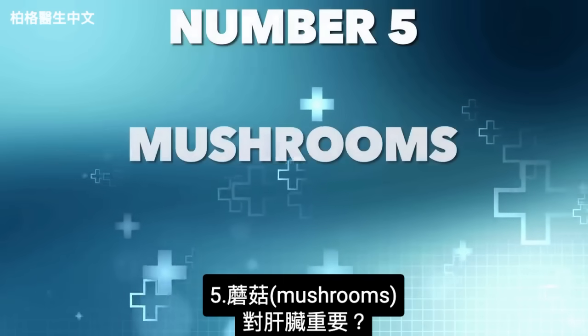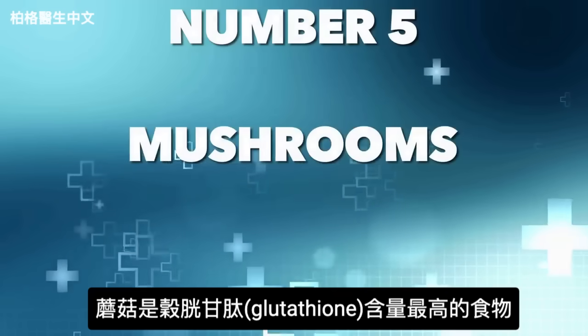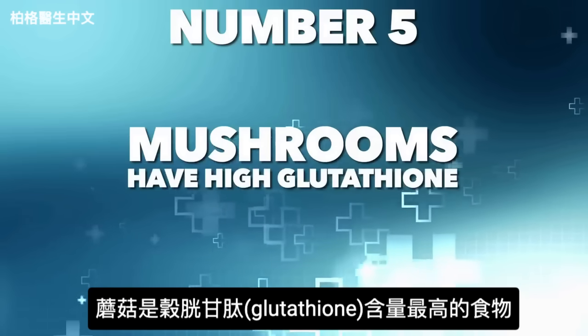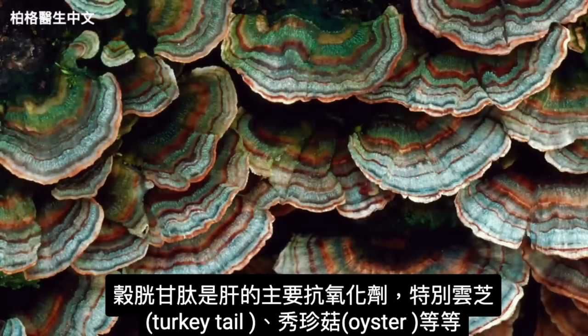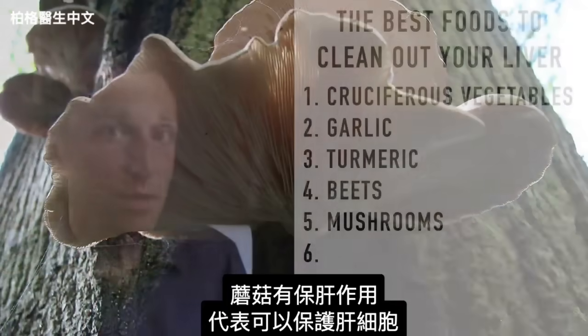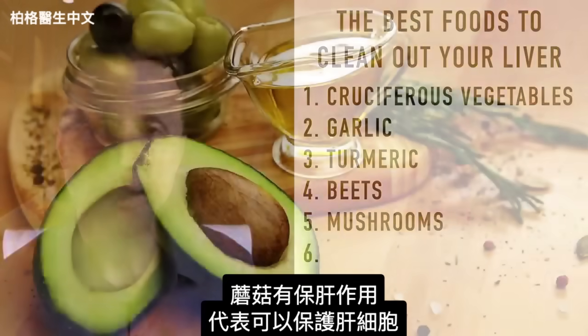The next food is mushrooms. Mushrooms are important for the liver because they have some of the highest amounts of glutathione — the main antioxidant for the liver — especially turkey tail mushrooms and oyster mushrooms. Mushrooms are hepatoprotective, meaning they protect the cells of the liver.